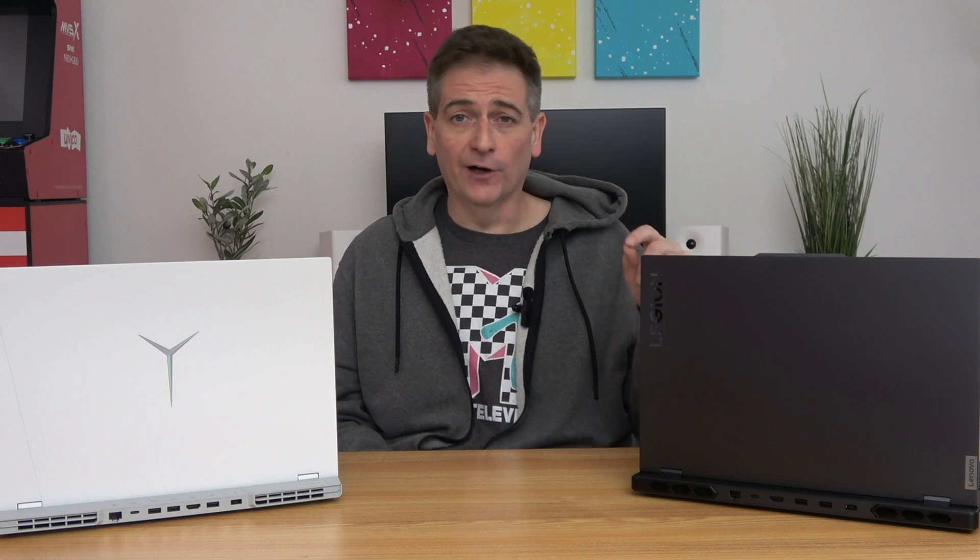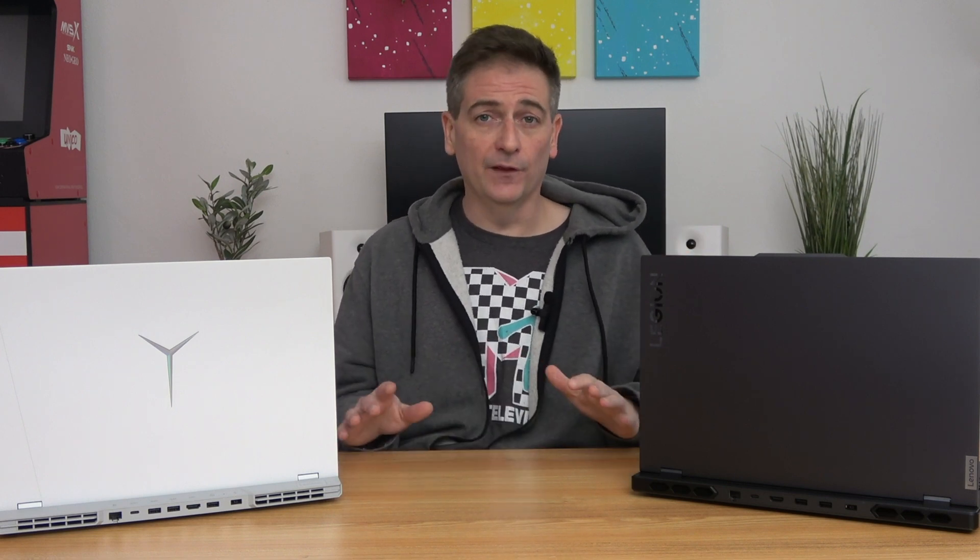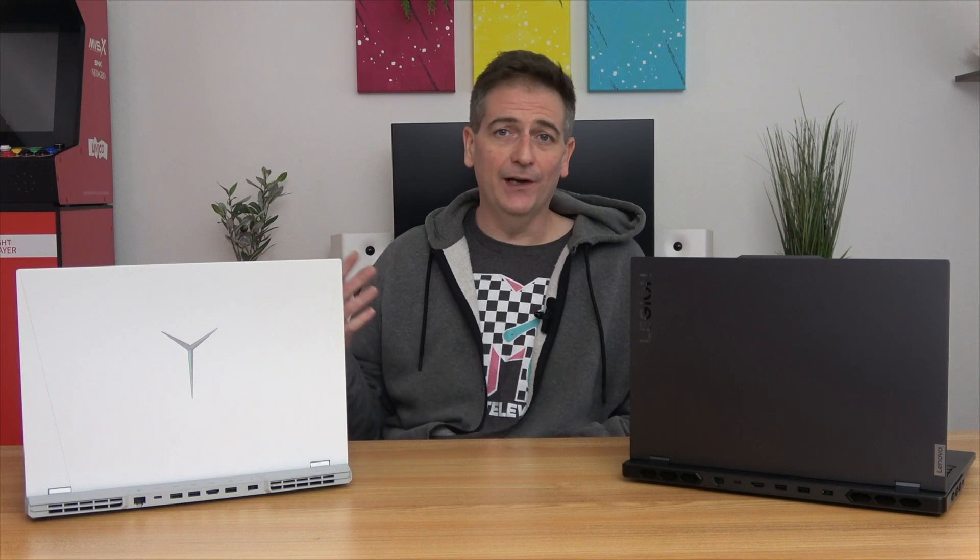This newer model does have more overclocking features, so to keep things more level, I'm running them both on performance mode, not custom, and with no additional overclocks. For the first test, let's jump into 3DMark TimeSpy and get a general idea of how these perform.